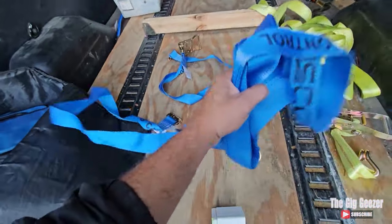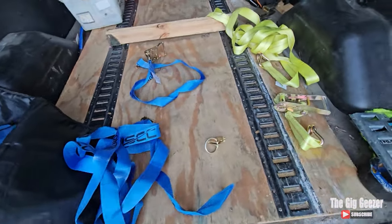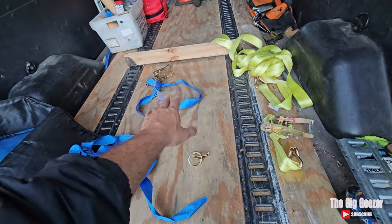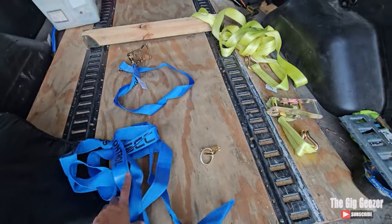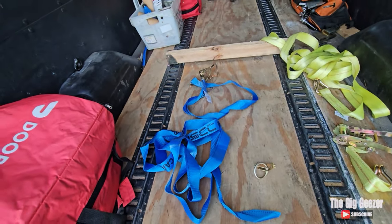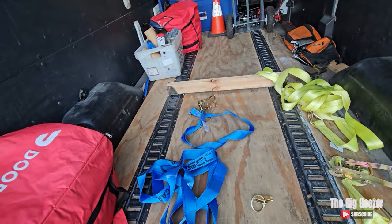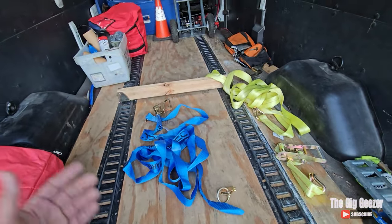Speaking of ratchet straps — and this is going to come in as a combination of things — you see two different sizes and strengths of ratchet straps. The blue ratchet straps are what I use pretty much for all of my palletized opportunities, and they secure the cargo that I've transported over the past year.